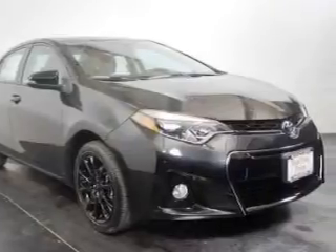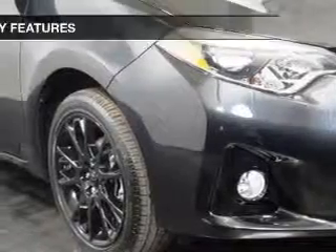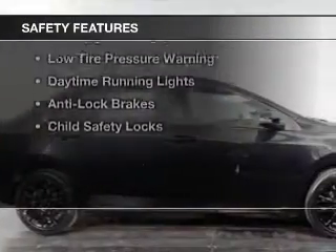Digital radio, steering wheel controls, a premium sound system, alloy rims, and automatic climate control.